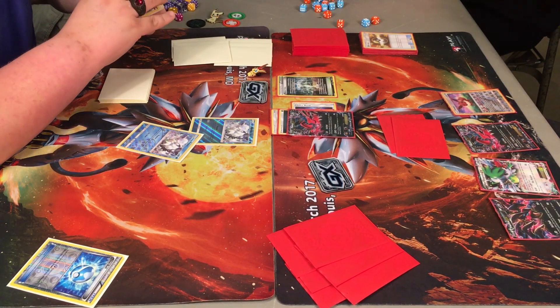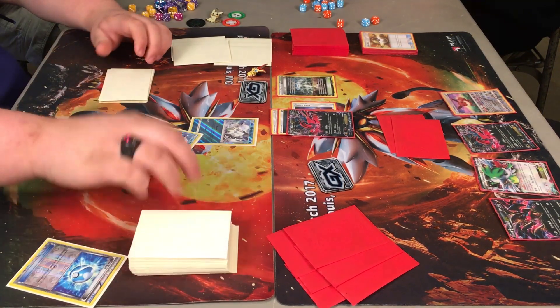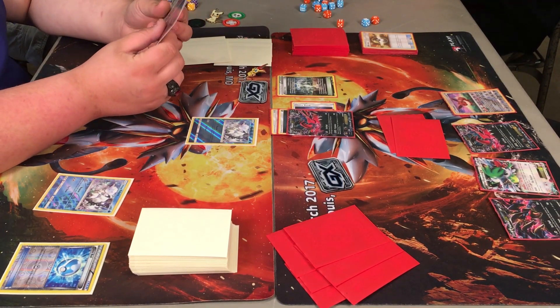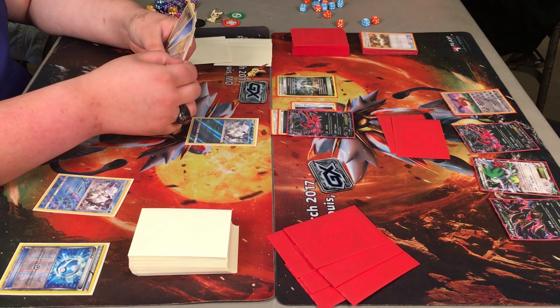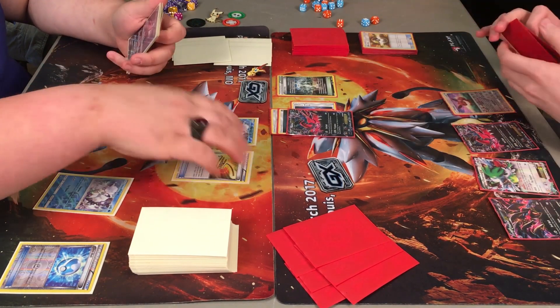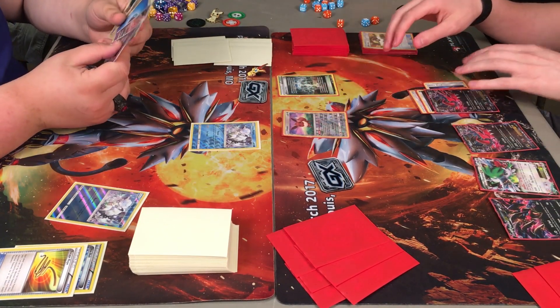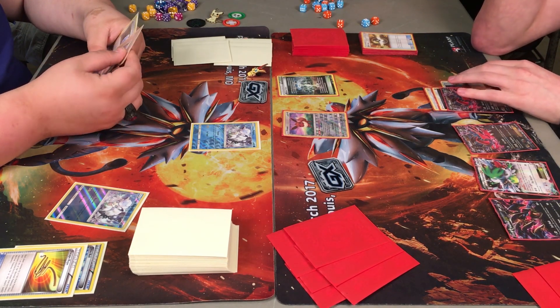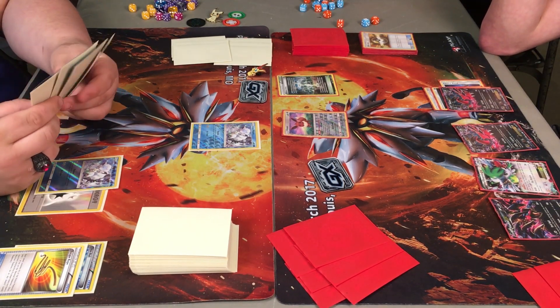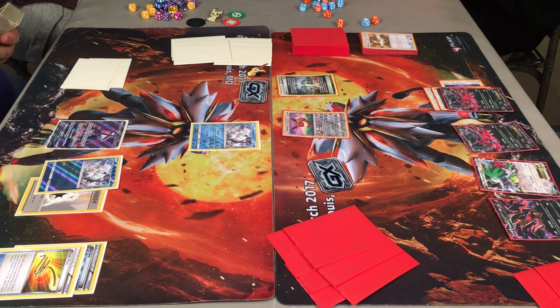I've only attended one regionals so far in my playing career, and that was in St. Louis. As you can see, some of the playmats here with Sigalio on it. Great time we had, definitely looking forward to getting into more of those. He plays the Escape Rope, bringing up the Eevee. Caden goes with the DCE down there on the bench. Here's the Tapu Lele card — what a gorgeous card this is, and one that can be splashed in pretty much any deck.